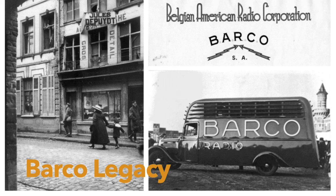It all starts in 1934 when a young and bold entrepreneur named Lucien de Peut begins a Flemish technology company, the Belgian-American Radio Corporation — Barco. His ambition is to produce and sell the most significant high-tech consumer product of that era, the radio, in Flanders and its surroundings.